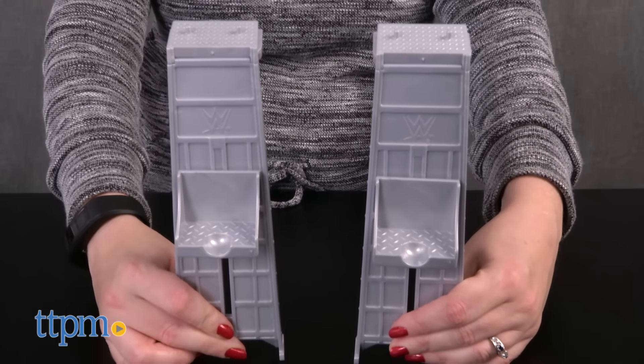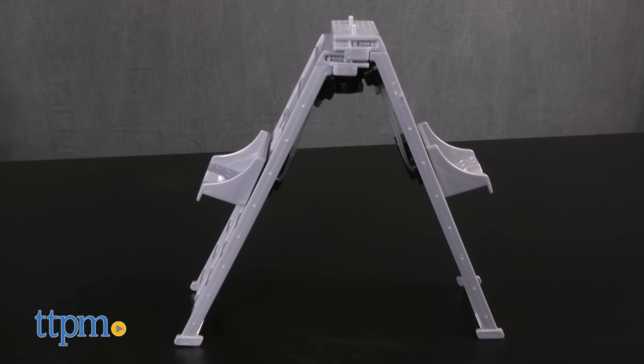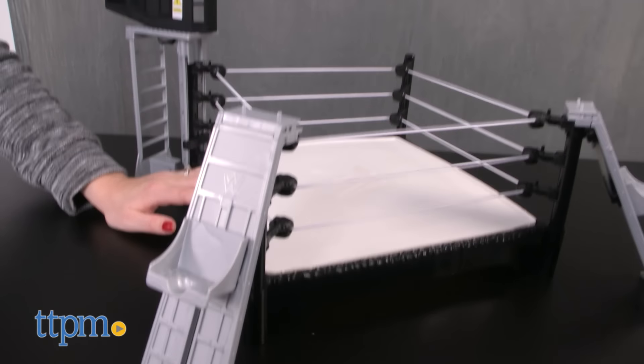There are two half ladders that you can combine to create a ladder, or you can attach each half to the ring's posts to launch action figures into the ring.